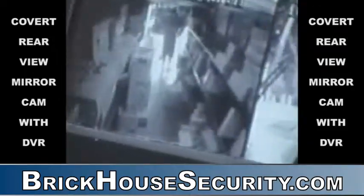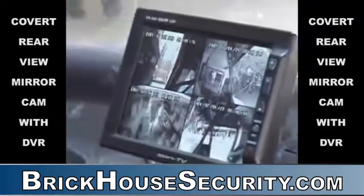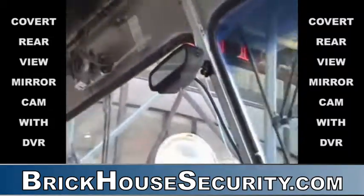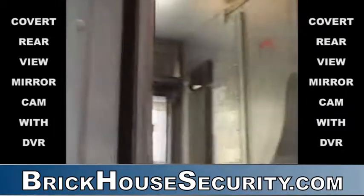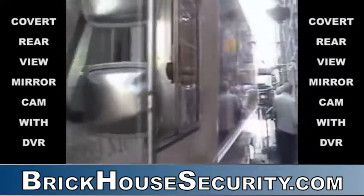The AV360 looks like a regular rear-view mirror, but it actually has miniature cameras mounted inside of it, pointing in all directions, even a microphone which records audio. In conjunction with its digital video recorder, the AV360 is able to record four channels of video and two channels of audio. The AV360 is always along for the ride 24-7.